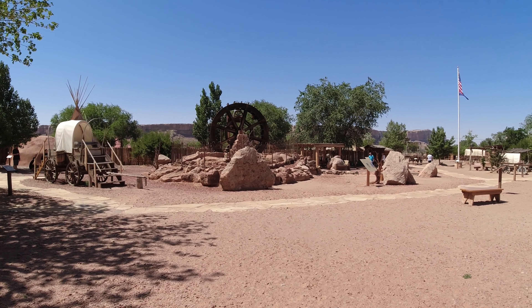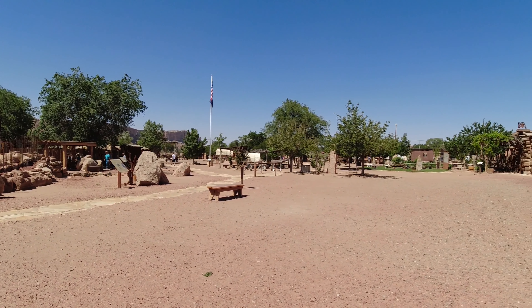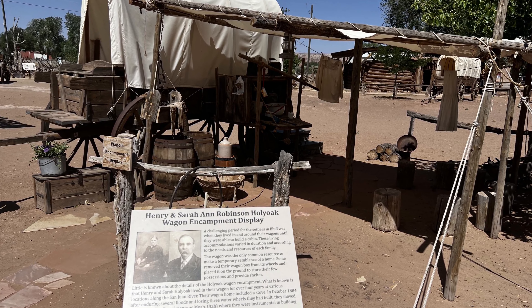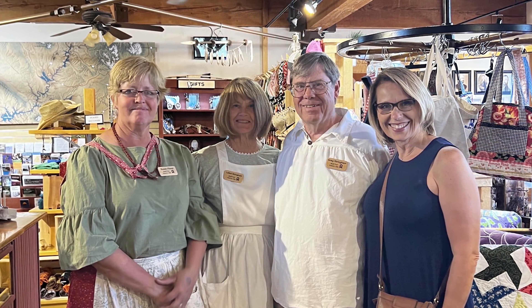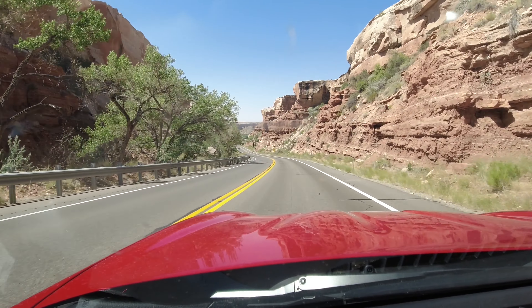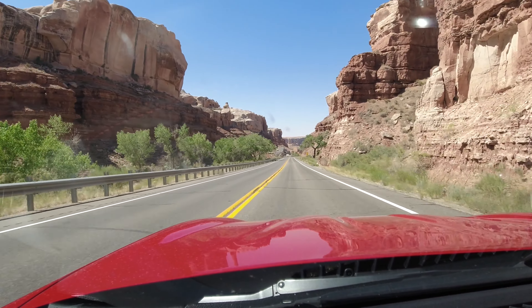Next on our agenda was Bluff Fort, the first Anglo community in southeastern Utah. It was settled in April 1880 by Mormon pioneers seeking to establish a mission on the San Juan River. The original Fort Bluff has been rebuilt and restored through the efforts of the Hole in the Rock Foundation. One of the original cabins, the Barton Cabin, may still be seen at Bluff Fort — that was what our scavenger hunt teams were looking for. They also needed to get two photos of people in period-correct costumes. This is a great stop with very friendly people volunteering there. The canyon road just north of Bluff Fort is absolutely astounding — short but sweeping, going down through a canyon. I highly recommend it.